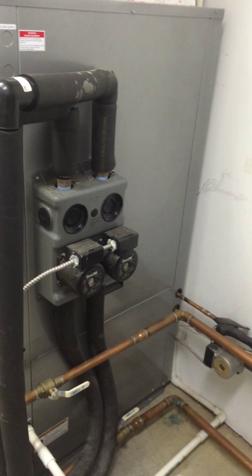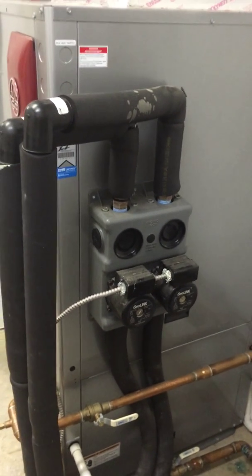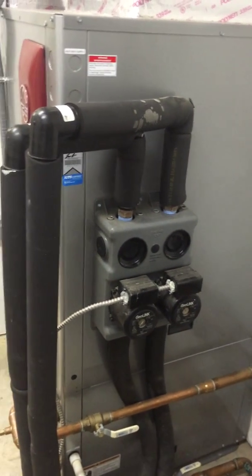What you're looking at here is what we call a flow center. The flow center is basically what circulates the water to and from the ground loop that is buried outside.